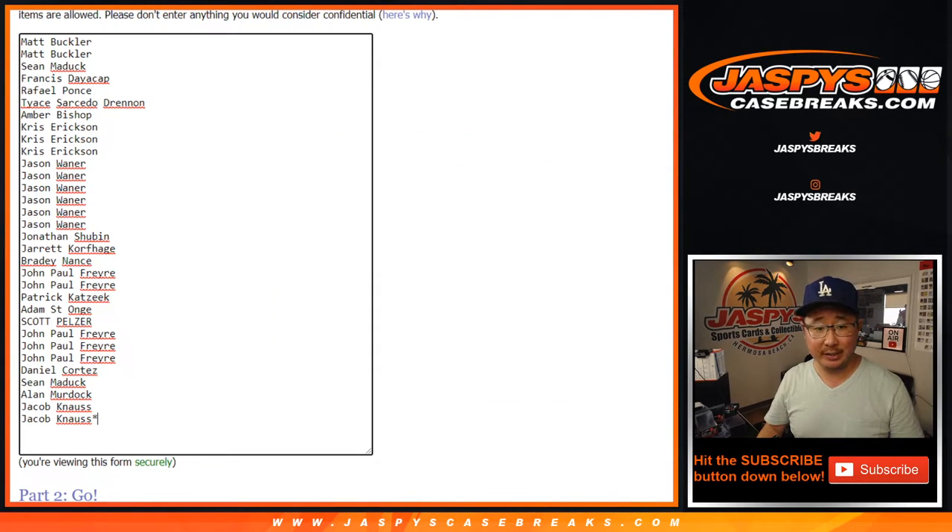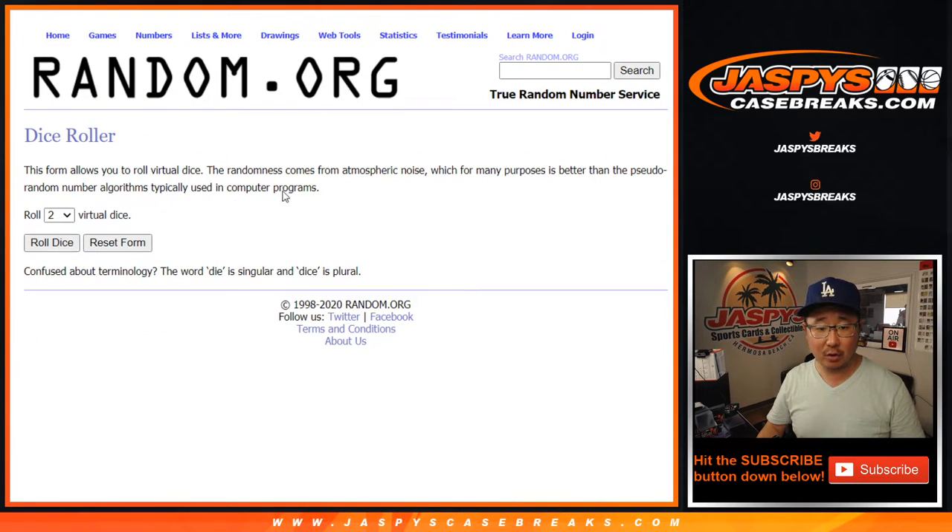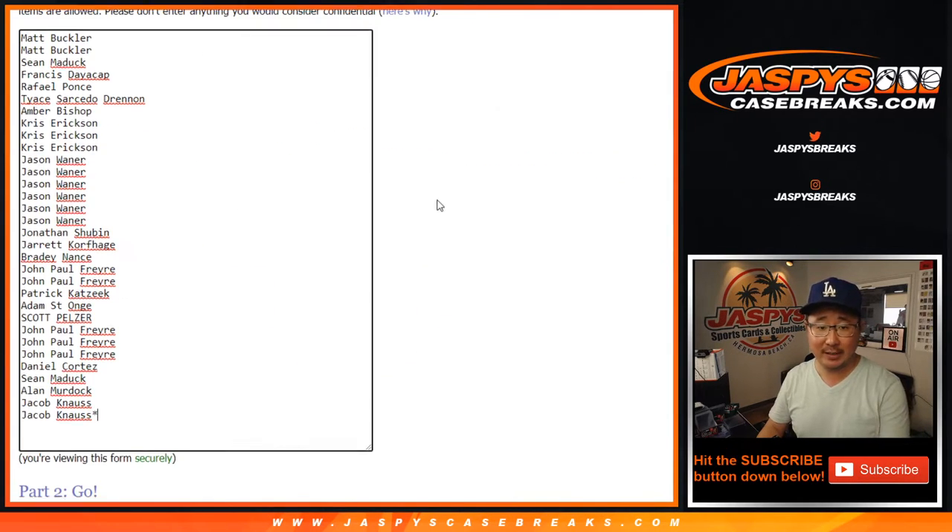As always, we're going to do the break itself first. Thank you to these folks here — they're the teams right there. Let's roll it, let's randomize it. Four and a four, eight times for each list.